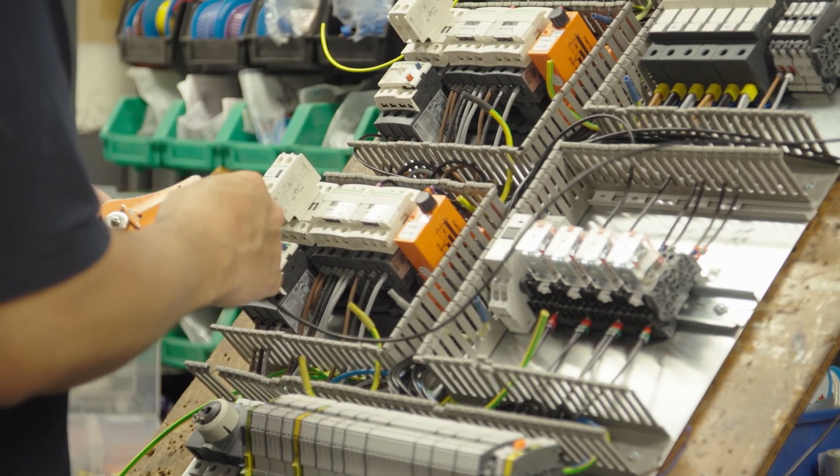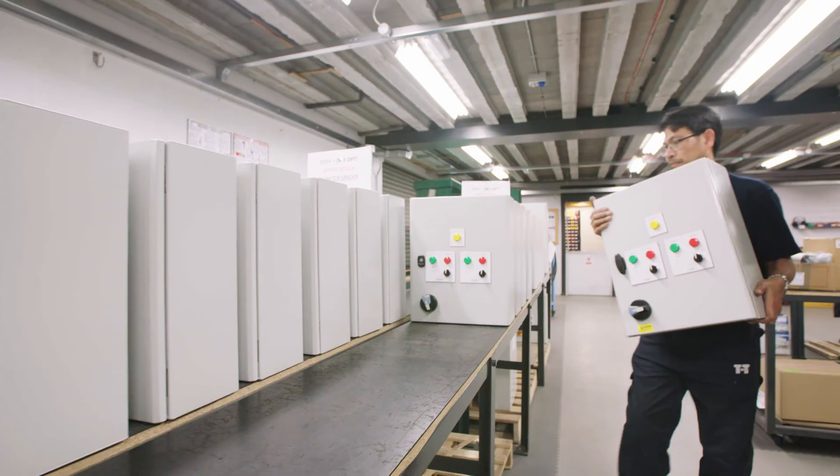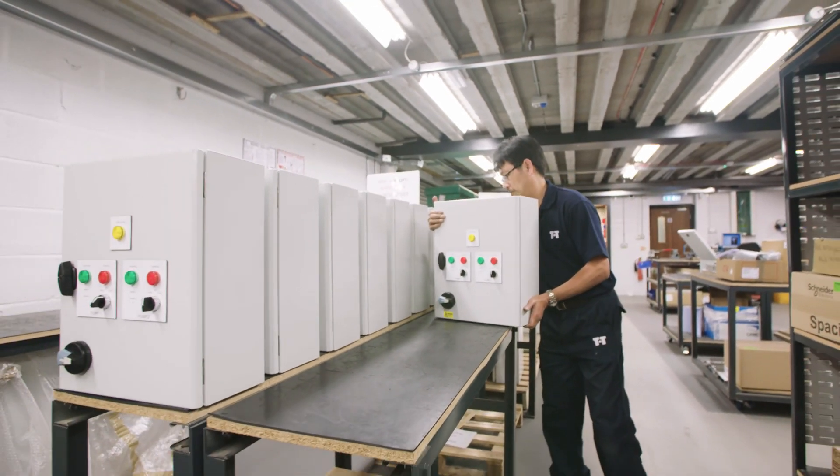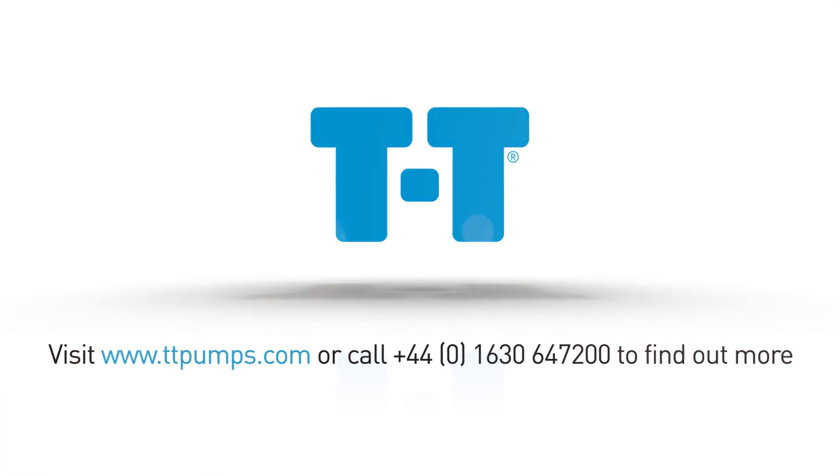The Libre panel can be used for a wide range of applications from pumps, motors, machinery and process control. Visit us online or call us to find out more.